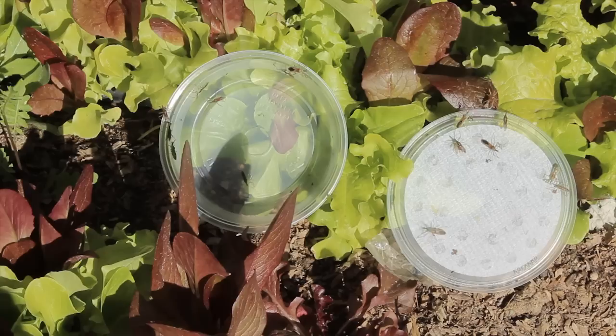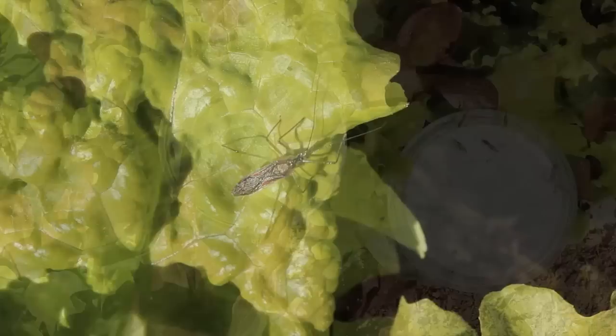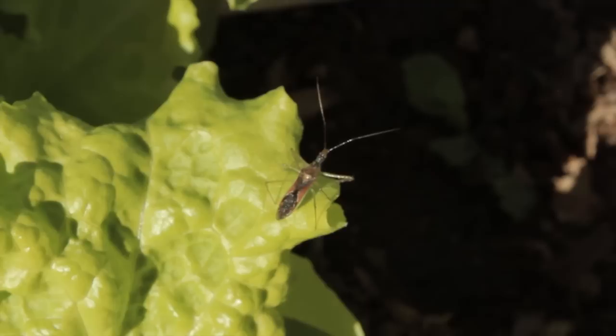We're now releasing assassin bugs. These are the gentlest predators produced in the Arbico Insectary. They're here attacking whitefly, aphids, and thrips in the early spring garden. They also lay eggs for the next generation to continue this process.